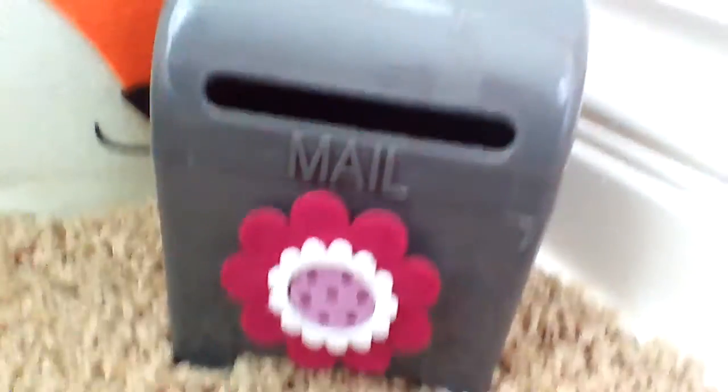Moving on to the real house. Right here we have my mailbox with a flower on it, and it's gray — the same as my sister's. Now comes the real house, so I'll just give you an overview, and then let's get started in detail.